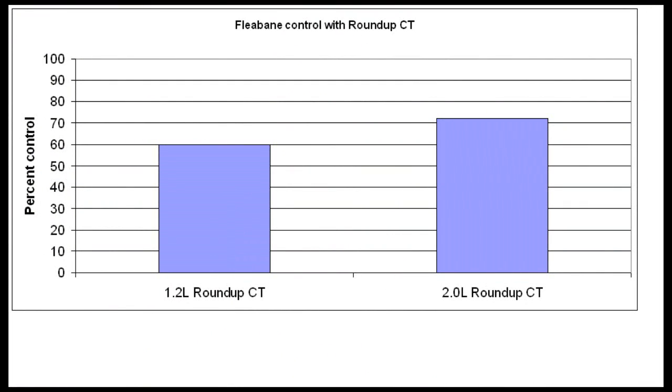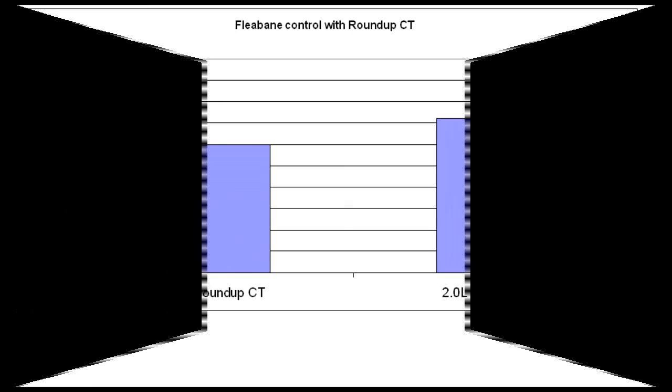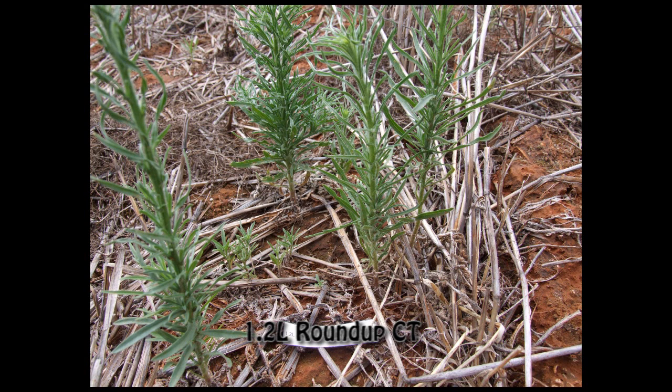Firstly, Roundup will not adequately control fleabane. As you can see from the pictures, 1.2 litres and 2 litres of Roundup CT has done little to these fleabane plants.